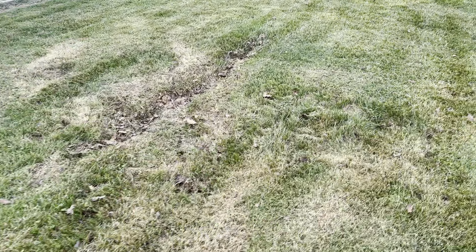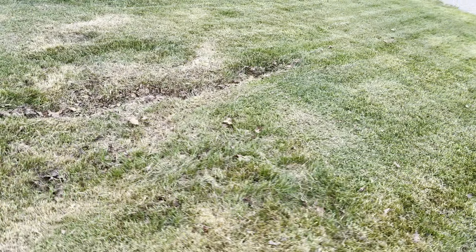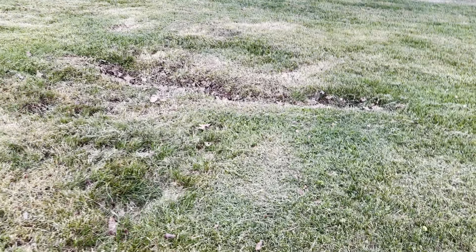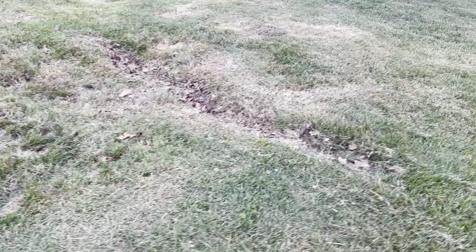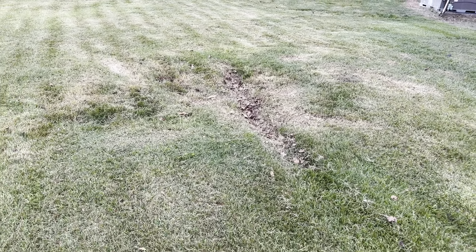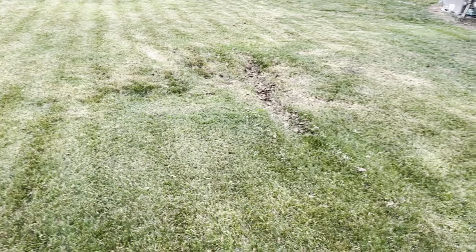I was in Bowling Green. I thought for sure I was going to come back and find that mower stuck in this rut. But the Luba 10,000 handled that with no problem at all and just kept on mowing.